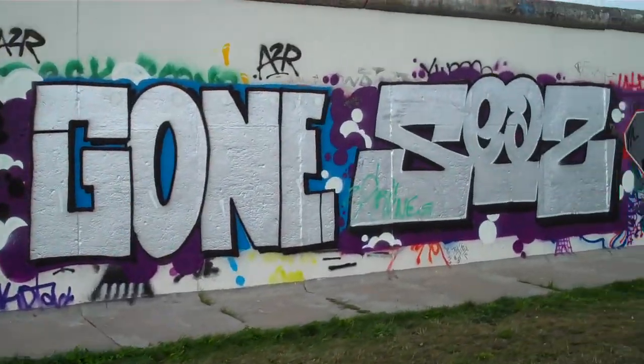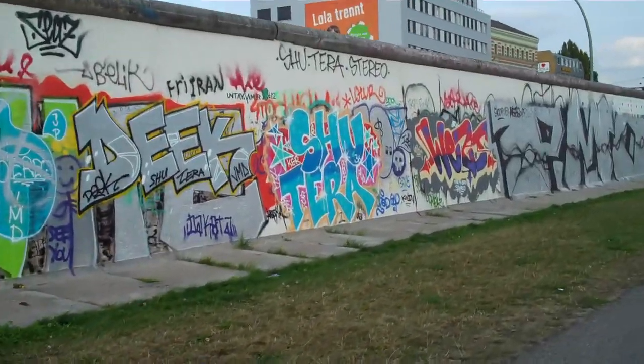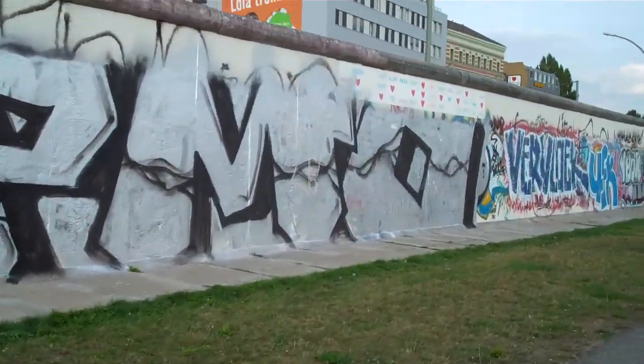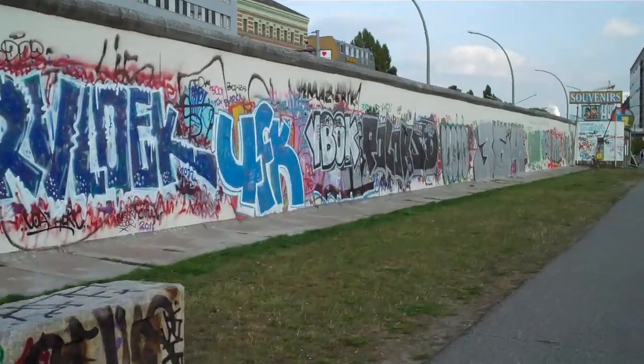I better go ahead and cut off this Berlin Wall video, because I just realized I still have about 15 more countries to go see. If I run this all out, I won't have room for the other countries. Thanks for watching.